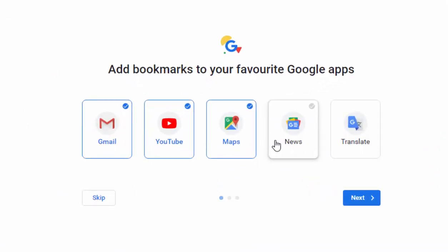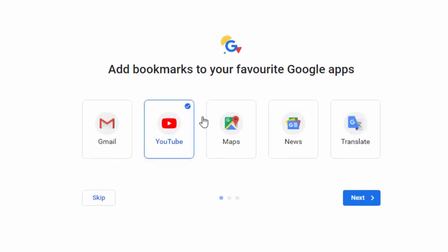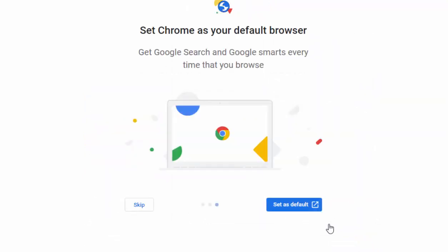Chrome offers to add bookmarks to Gmail, YouTube, and Maps - bookmarks are basically the equivalent of Favorites in Internet Explorer. If you don't want them, untick by clicking on the tick, then click Skip. You can also pick a background - I'd suggest just going with the default plain white, as the other options may slow your computer down. Click Default, then click Next.